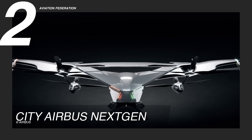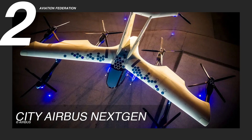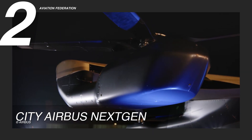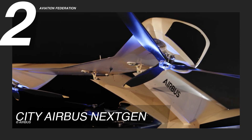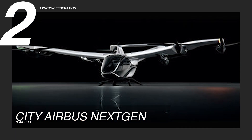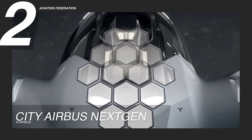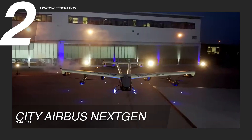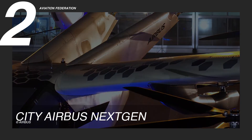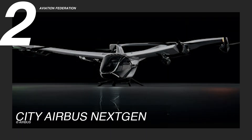The CityAirbus NextGen features a length and wingspan of 26 feet 3 inches (8 meters) and weighs 4,409 pounds (2,000 kilograms), with a maximum takeoff weight of 4,850 pounds (2,200 kilograms). Powered by eight vertical electric ducted fans generating 130 horsepower, the aircraft achieves a top speed of 65 knots (75 mph) and a range of up to 50 nautical miles (80 kilometers), making it ideal for short urban commutes. With all these advanced features, the CityAirbus NextGen is priced at approximately $4,000,000 USD.